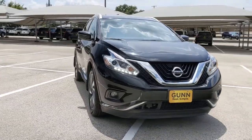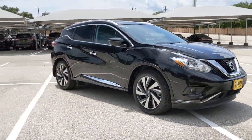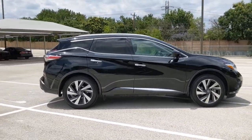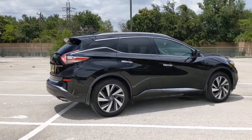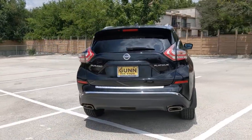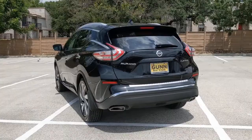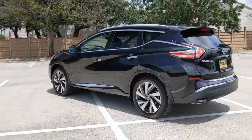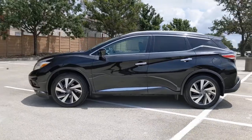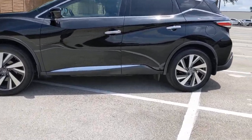Look no further than the 2017 Nissan Murano. This vehicle still has fewer than 35,000 miles on the clock, so it won't last long. Make even the most ordinary task a pleasure in this stylish Murano. This well-equipped midsize crossover delivers an exceptionally refined interior with plenty of cargo space and a smooth, relaxing ride that leaves you relaxed and recharged.